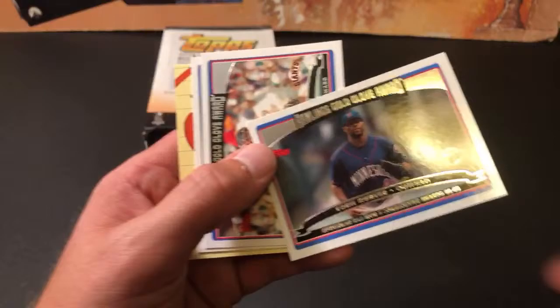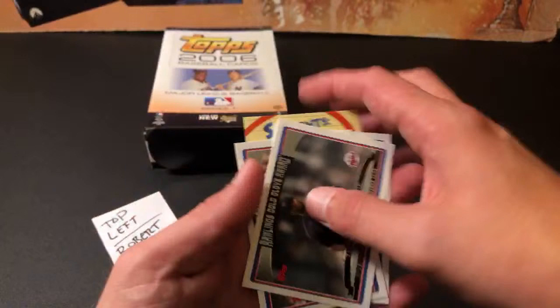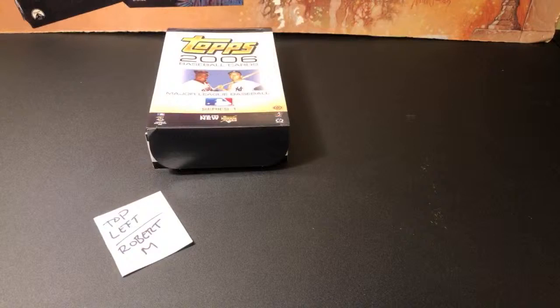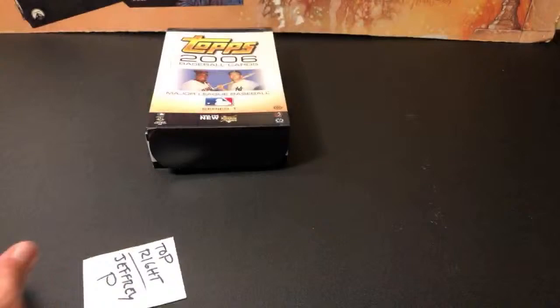Torii Hunter — who was it that sent me a patch relic of his on the last FMF? I think it was Daniel Hamilton. And there's a nice Derek Jeter — final card of the stack, a Jeter Gold Glove Award. I'd say first stack down, pretty good overall. Two Mantles, a couple other insert cards, some nice stars overall. That's the first one done for Robert M. Next up is top right for Jeffrey P.